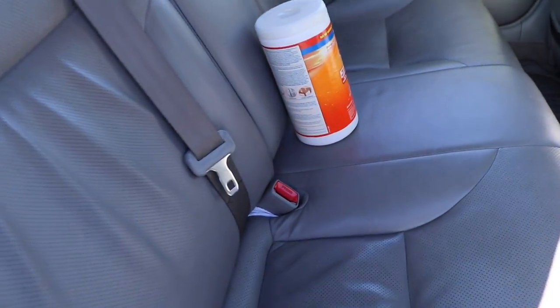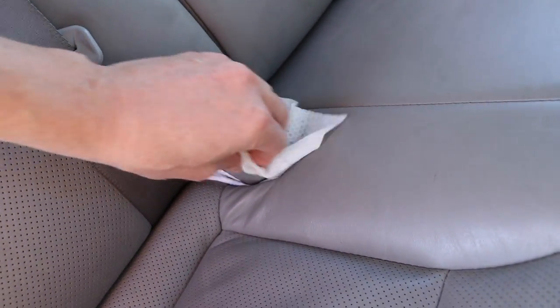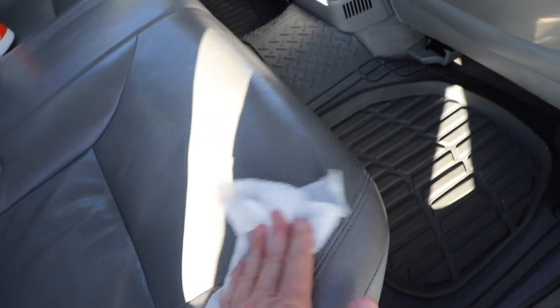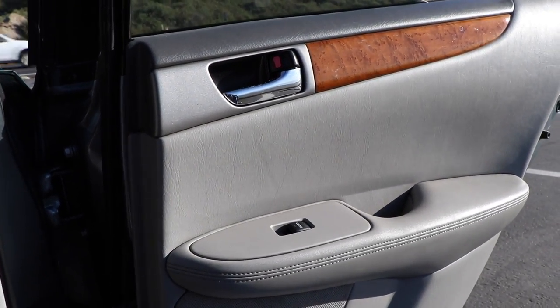Inside we have seat belts — that's also another thing to clean. You want to wipe off anywhere where their fingers can touch, including the actual buckle. Go ahead and wipe down the seats as well. You want to use something with bleach or any sort of antibiotic property to kill any germs. Also don't forget the grab handle — you want to wipe down every part of your car.